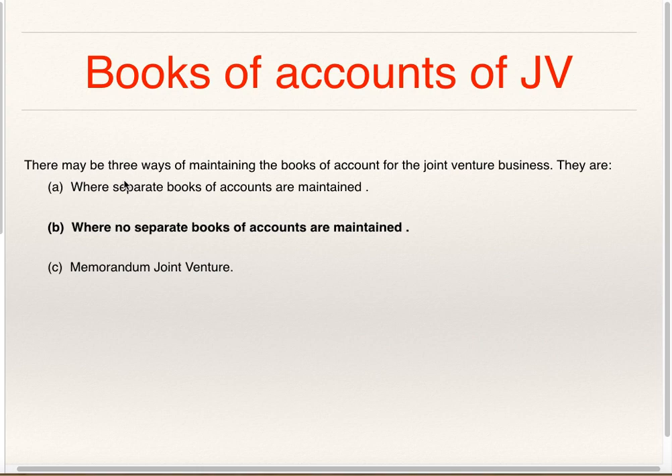Books of Accounts of Joint Venture: there may be three ways of maintaining the Books of Accounts for Joint Venture Business. They are: where separate Books of Accounts are maintained, where no separate Books of Accounts are maintained, and Memorandum Joint Venture. We have already seen where separate Books of Accounts are maintained. Now in this particular video, we will be discussing about where separate Books of Accounts are not maintained.